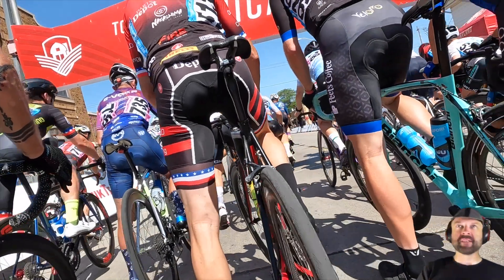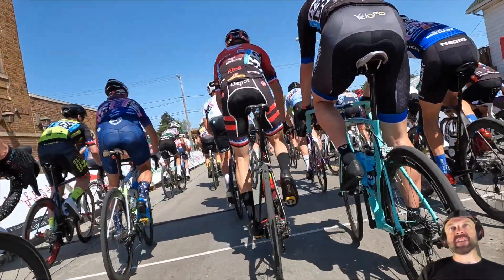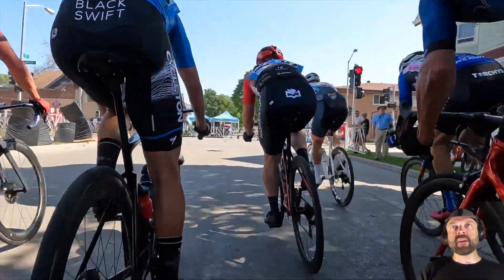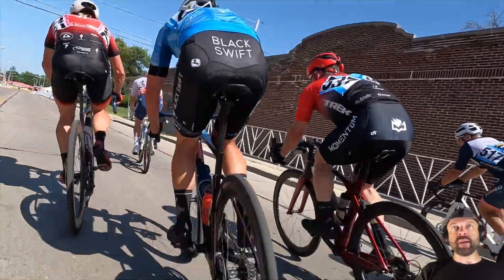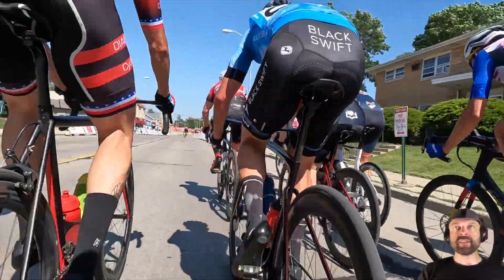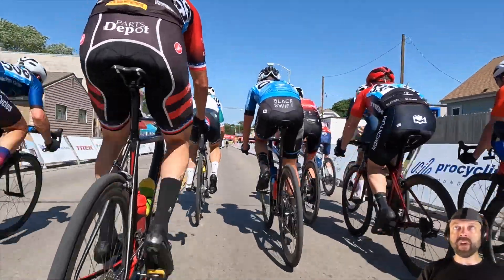Music to my ears — that beautiful start whistle from Tour of America's Dairyland. We are starting in West Allis. I believe this was a really hot day. We're going to jump to two laps to go. There's one rider up the road, Barry I believe, and he left with four laps to go and he ends up sticking this for the win.